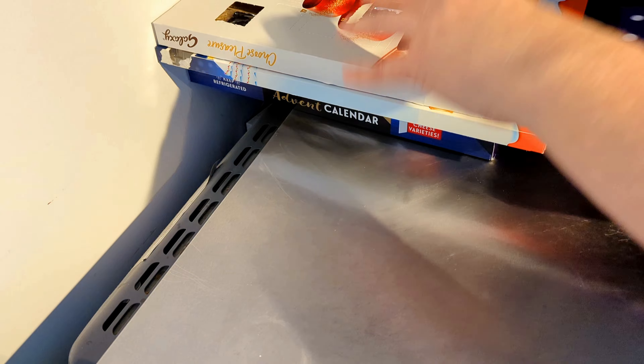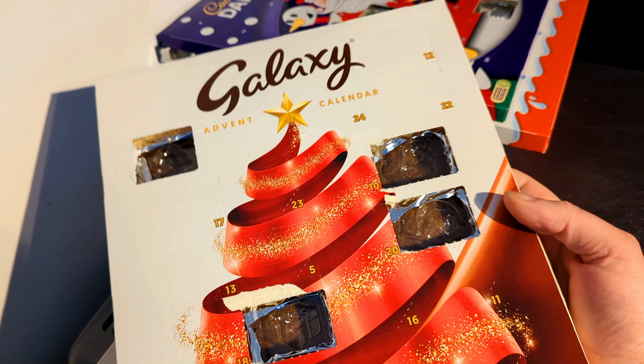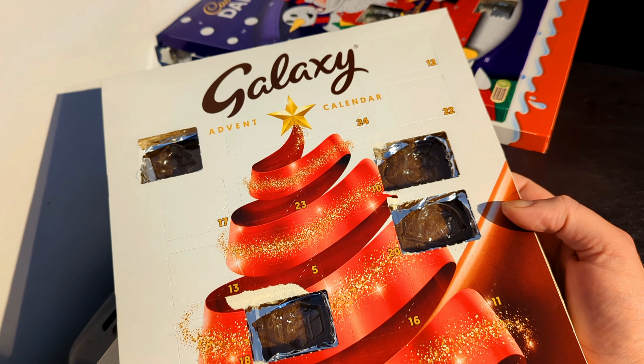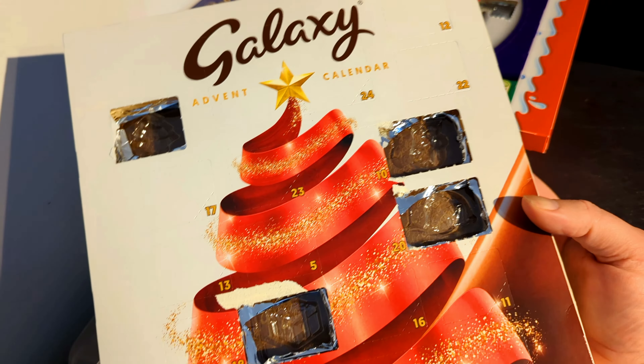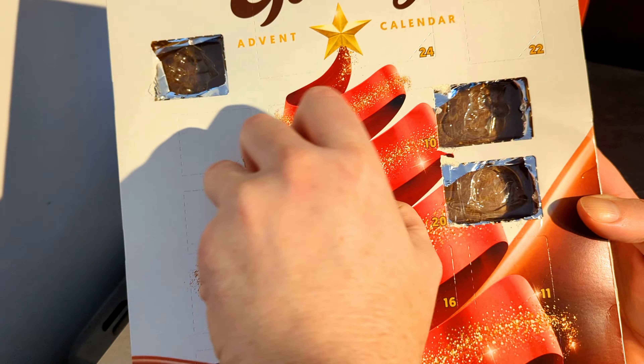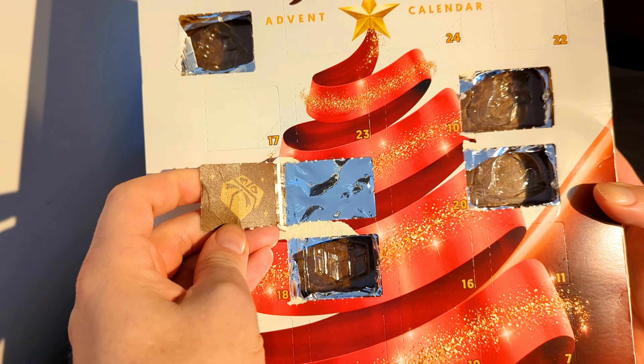Dairy milk chocolate is always nice. What is next? Wait a minute — day four? Why am I getting mixed up between day four and day five? That was yesterday, right. Day number five — picture of a present.